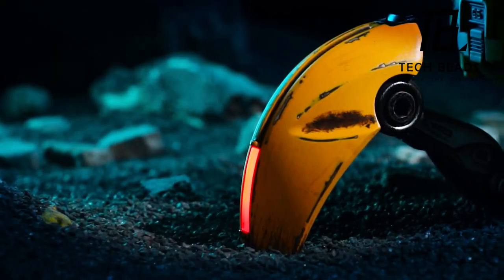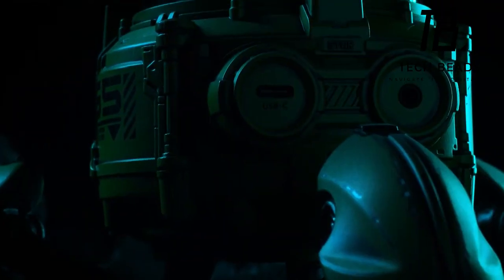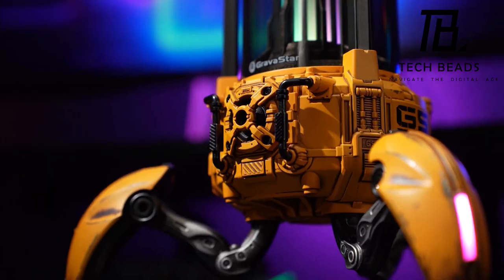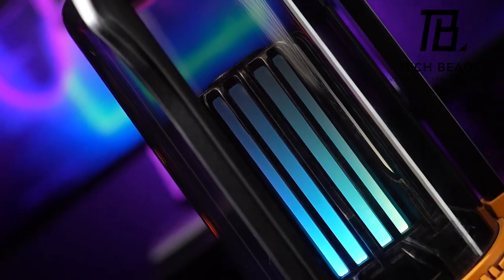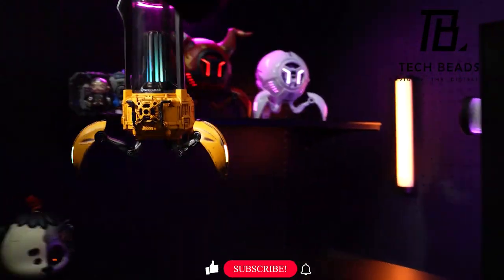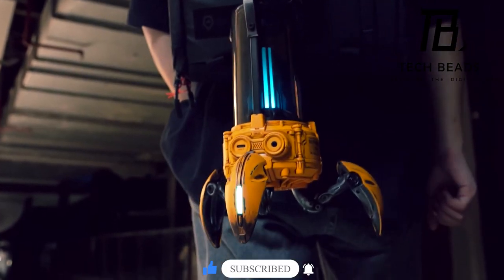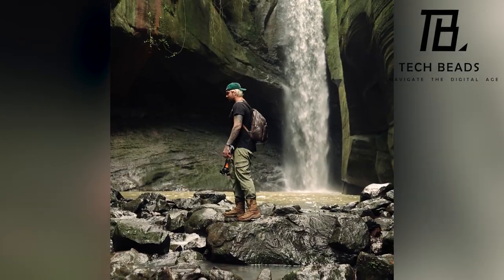Stepping into the spotlight next is the battle-worn yellow Supernova speaker by Gravistar. Beyond its captivating mech-inspired design, this speaker transcends the ordinary Bluetooth experience, boasting a robust 25-watt sound output and Bluetooth 5.3 technology for a stable and seamless connection — it's also AUX compatible. With up to nine hours of playtime and a portable handle for convenience, the Supernova doubles as a lamp with three immersive light effects, including a specially crafted camping mode.